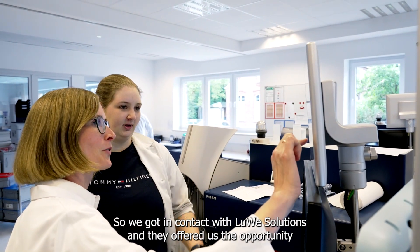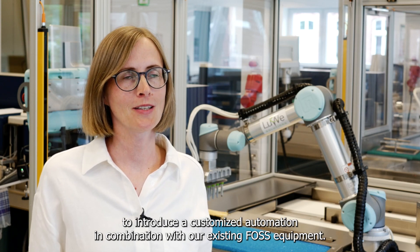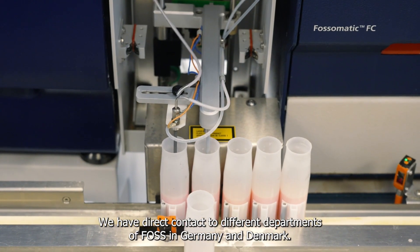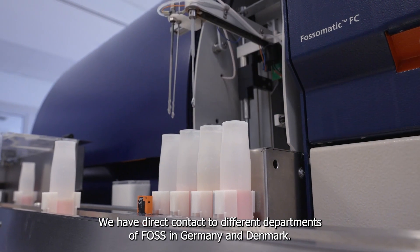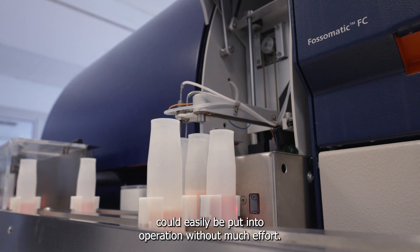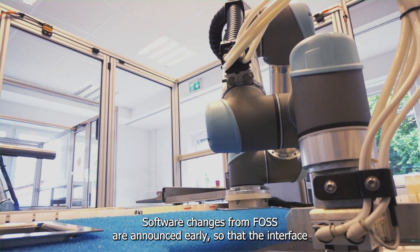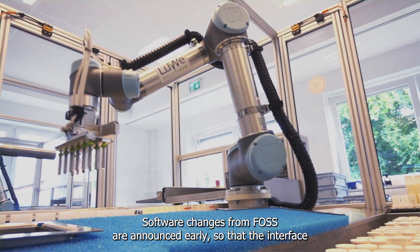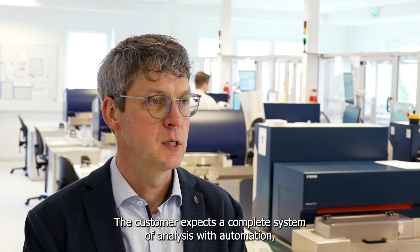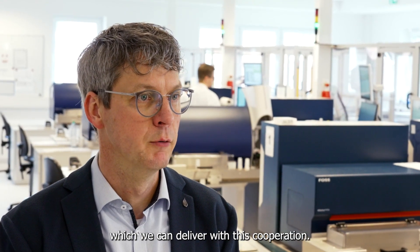So we got in contact with Lugo Solutions, and they offered us the opportunity to introduce a customized automation in combination with our existing FOSS equipment. We have direct contacts with different departments of FOSS in Germany and Denmark. The good cooperation shows that all automation systems could easily be put into operation without much effort. Software changes from FOSS are announced early, so that the interface can be pre-tested on our site before the actual release takes place. The customer expects a complete system of analyzer with automation, which we can deliver with this cooperation.